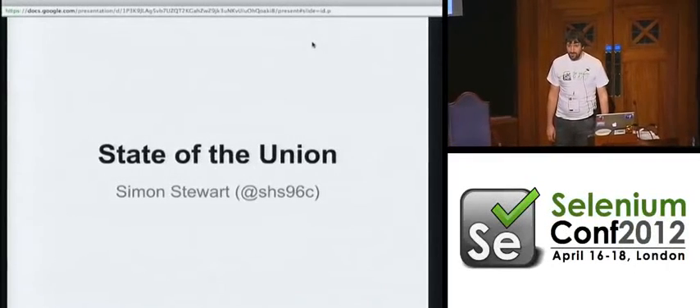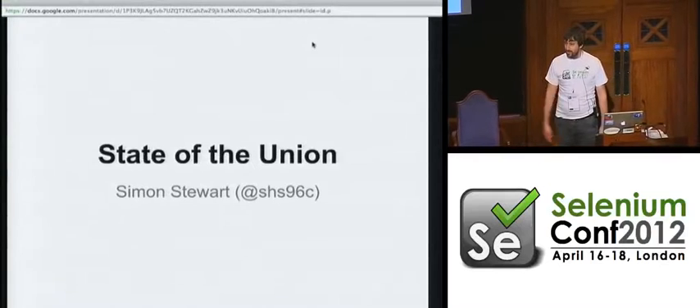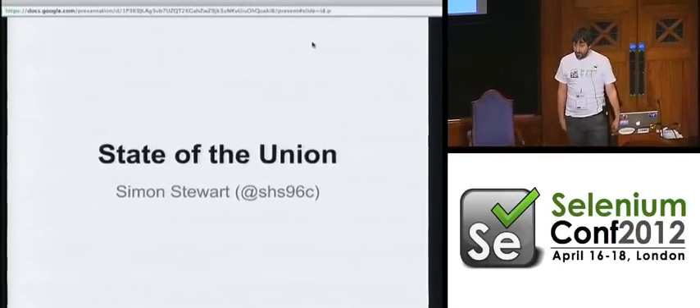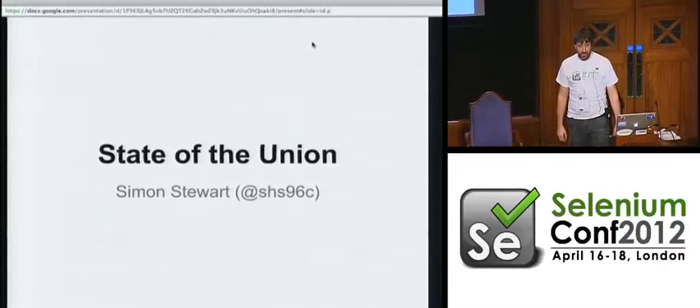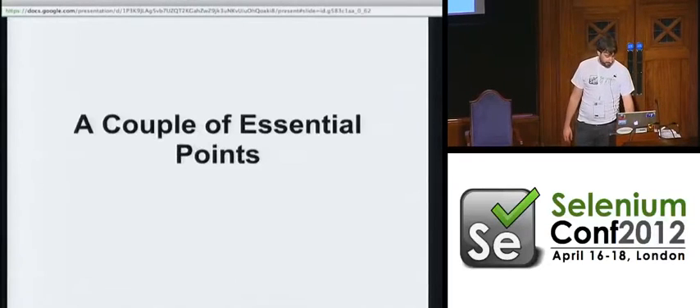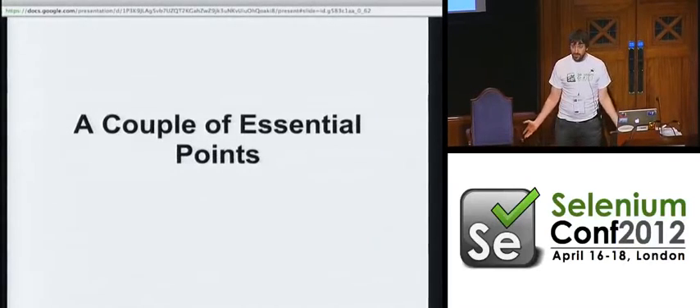Hey guys, how many of you were at Selenium Conf last year? Okay, a few of you. We're recording all these talks and we're going to be putting them up on the internet so everyone can watch. This is going to cover what's happened in the past year since Selenium Conf 2011. We're now in 2012.